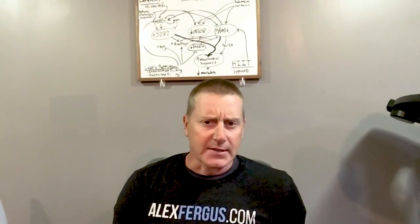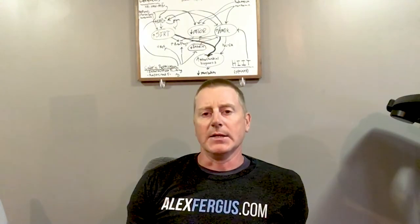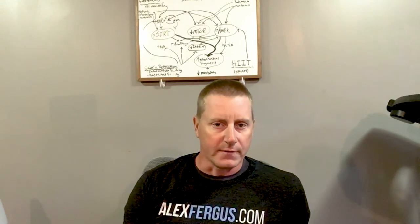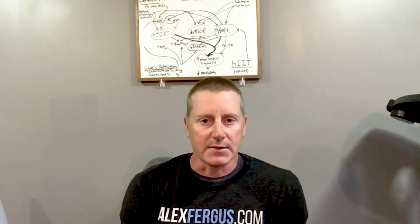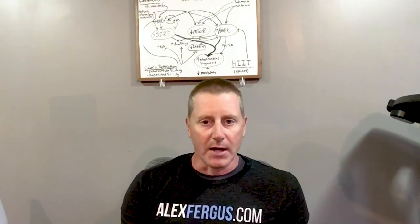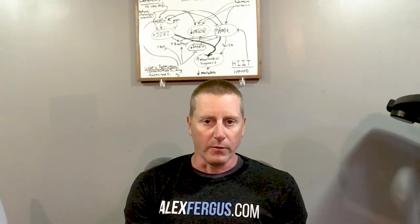First, let's talk about peptides — what they are and why they're taking the biohacker world by storm. The human body makes thousands, if not tens of thousands, of different proteins that serve specific functions. Peptides are a continuous chain of amino acids, the building blocks of all proteins. There are about 20 amino acids in the human body that can be stacked together in all kinds of combinations.